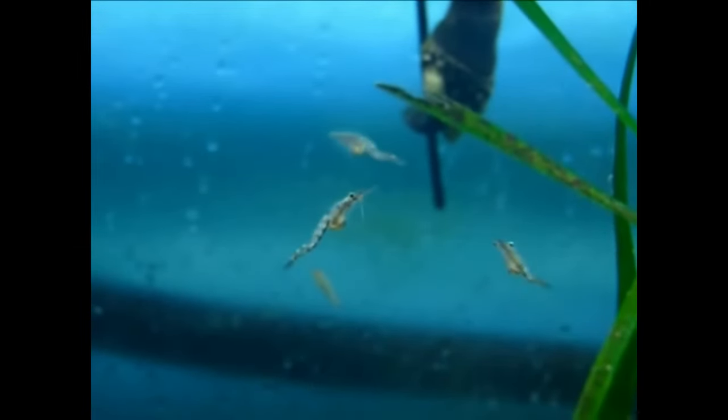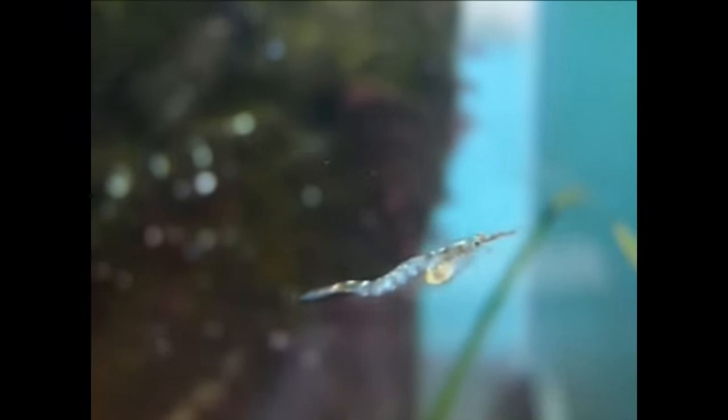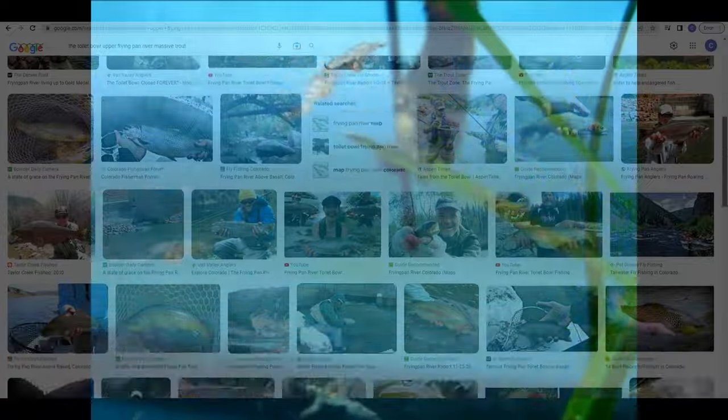After spending a lot of time at the Toilet Bowl and trying all kinds of lures without any luck, we asked around and a couple of fishermen keyed us in that mysis shrimp have a huge population in this area. They feed down through the spillway and get filtered to the Toilet Bowl, and that's why all these trout are hanging around.